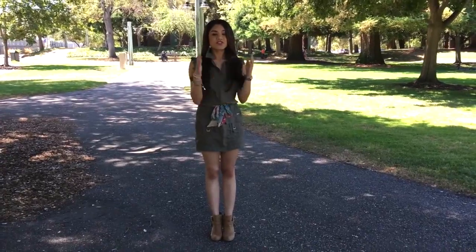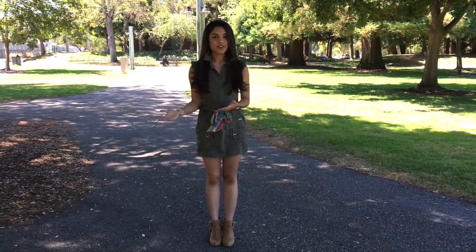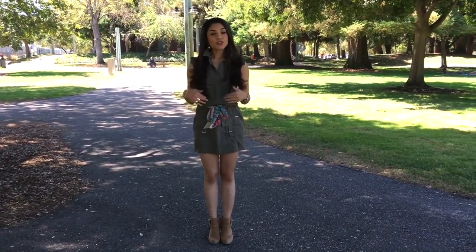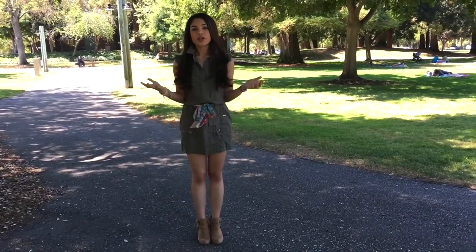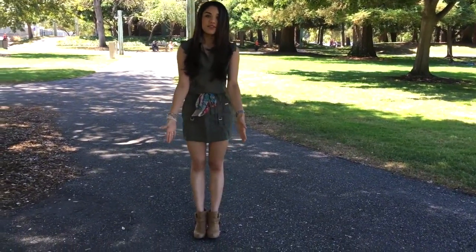This dress transitions from day to night, as I just showed you, and it also transitions from season to season — so summer to fall. When you're looking for something that will keep you cool when it's still a little bit warm outside but the colors will work because it's a little bit darker, cargo color really does work for every single season. All you have to do is add these tan boots.